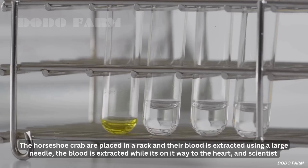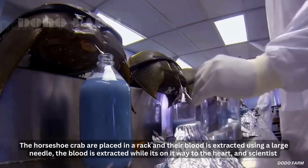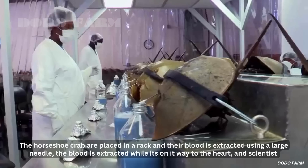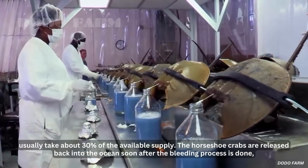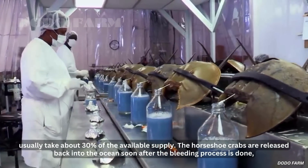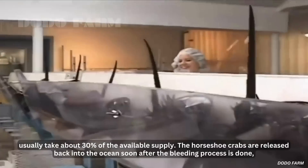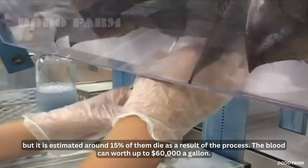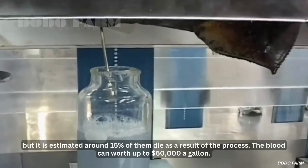The horseshoe crabs are placed in a rack and their blood is extracted using a large needle. The blood is extracted while it's on its way to the heart, and scientists usually take about 30% of the available supply. The horseshoe crabs are released back into the ocean soon after the bleeding process is done, but it is estimated around 15% of them die as a result of the process.